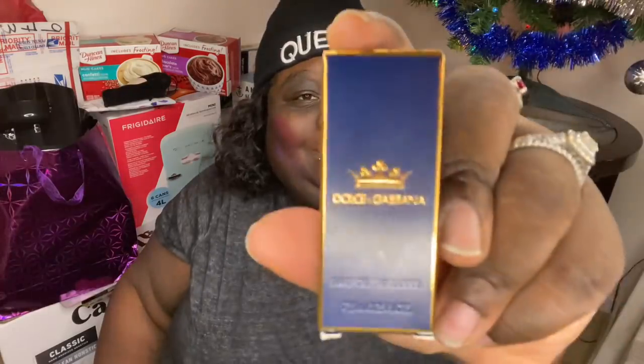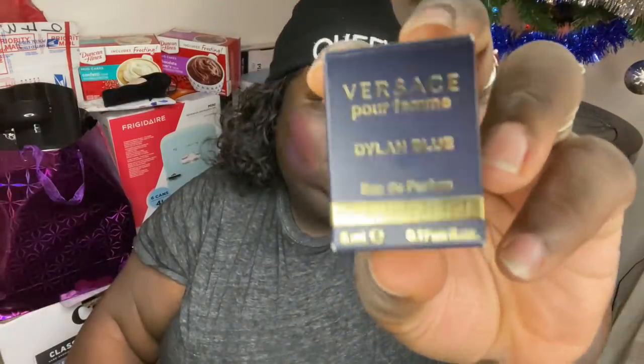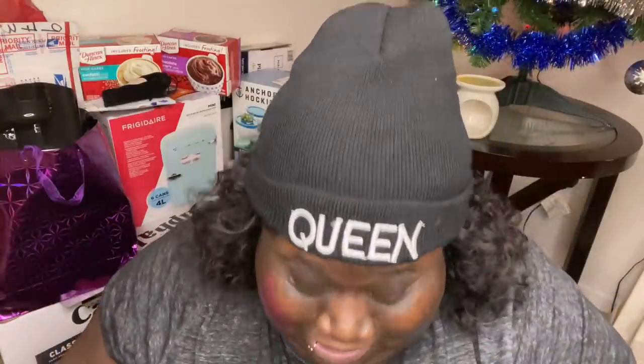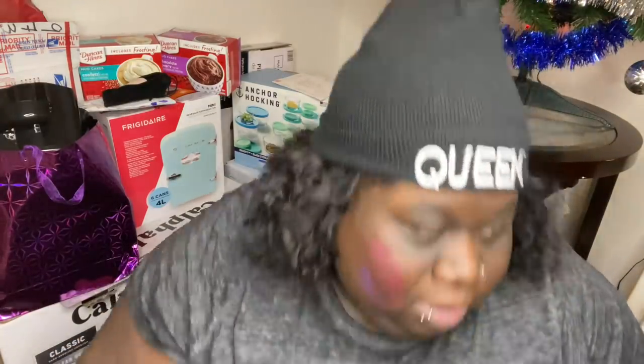I have this Dolce & Gabbana — hey! — Dolce & Gabbana. I have a Versace. Queen, thank you so much for hooking me up. Which one is this one? Dolce & Gabbana — the only one. Y'all, I thought Smooth was supposed to be quiet and he ain't hushed. Y'all, he had to make his green inches.